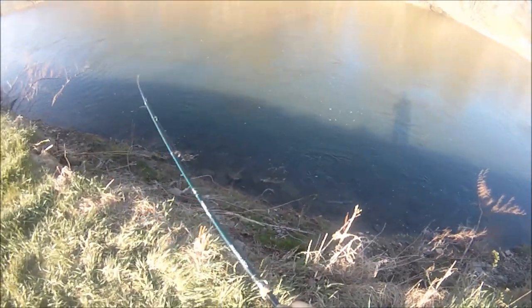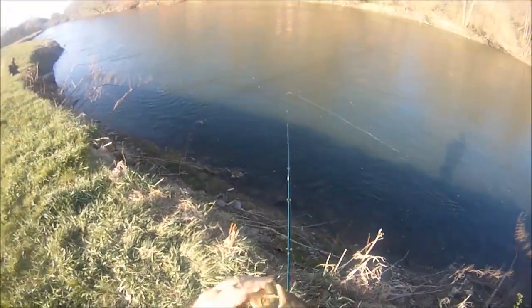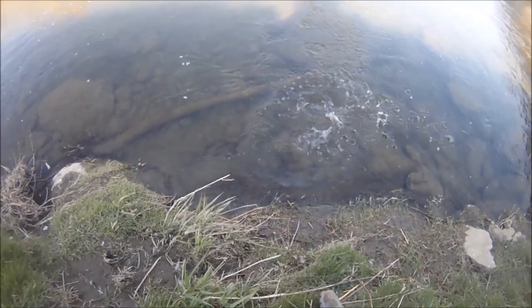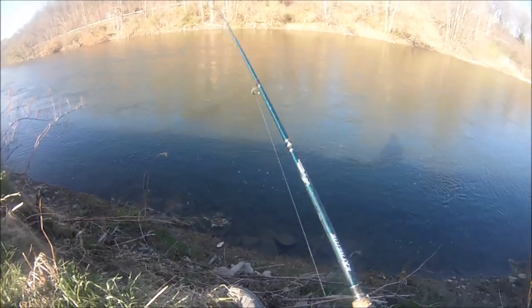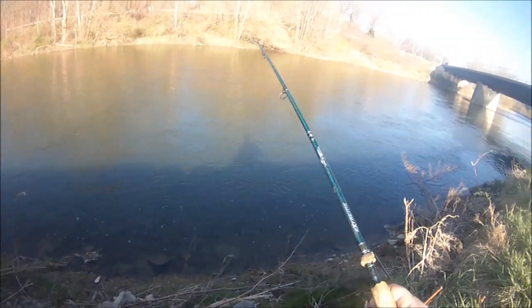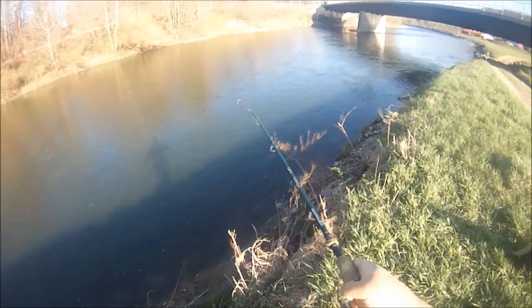So I'm just hip-hopping around to new spots. There was just a guy here, so it's kind of funny that second cast I got one - but hey, I'll take it. I told Don that I had a feeling there's no way that guy caught all of them. Got something here, don't know what I got but he's squiggling.